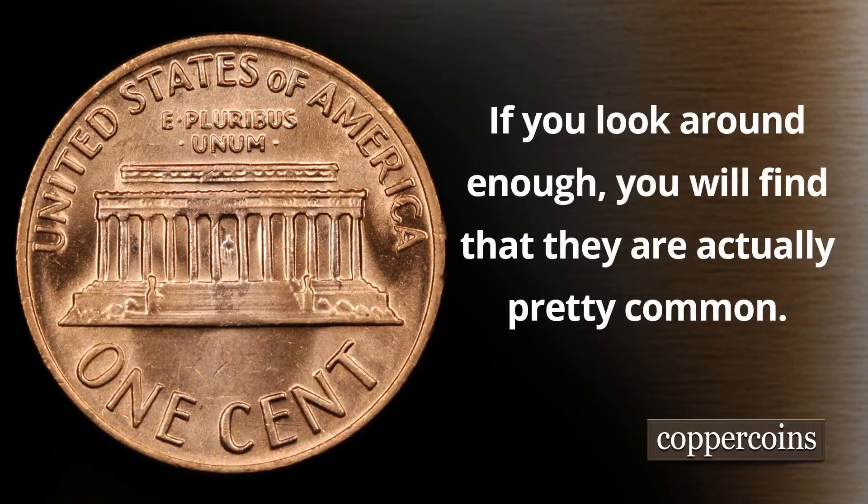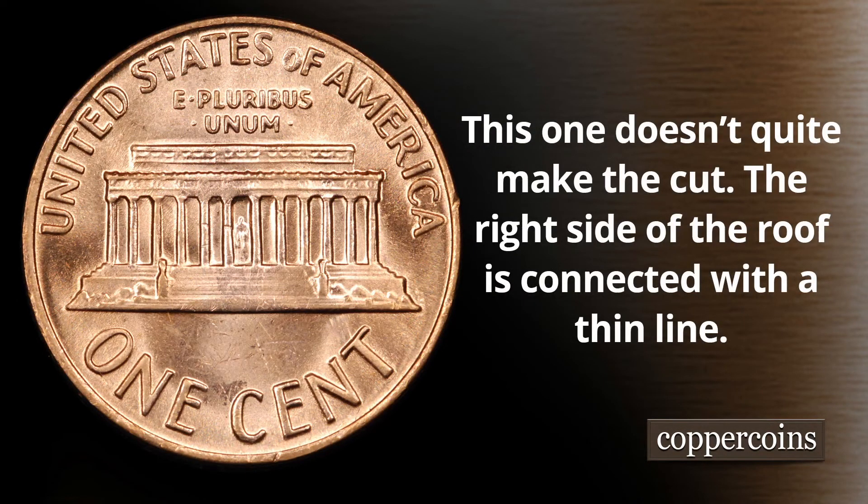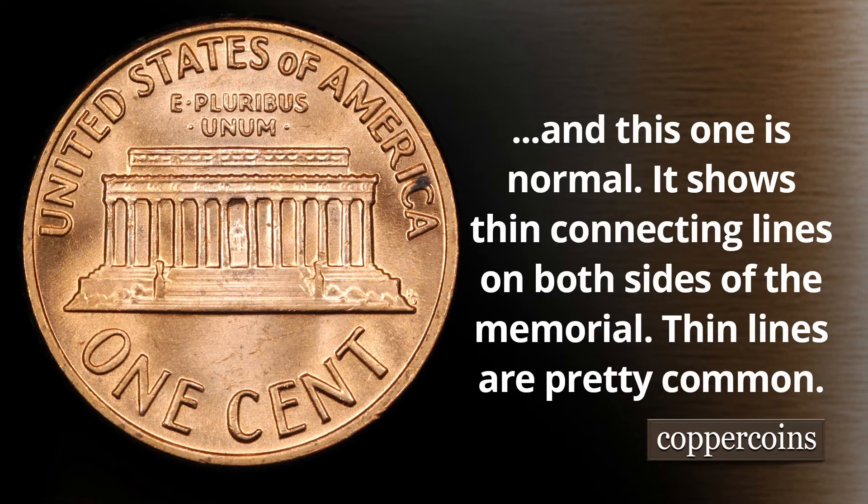If you look around enough, you can find that they're actually pretty common. This right here is a floating roof cent — you can see there is no connection between the top of the roof and the cornice on the left and right side, and they're usually pretty weakly struck as well. Now this one doesn't quite make the cut — you can see there's a little bit of a line connecting the right side of the roof with the cornice. And this one is pretty normal — it shows thin connecting lines on the left and the right side.